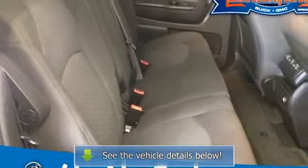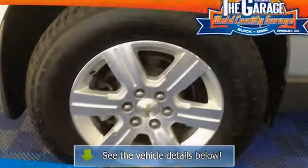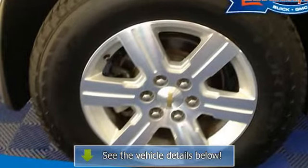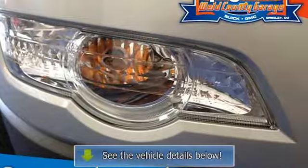Lighting: interior with theater dimming. Cargo compartment reading lights for front seats, second row reading lamps integrated into dome light, door and tailgate activated switches, and illuminated entry and exit feature. Mirror: inside rear view.